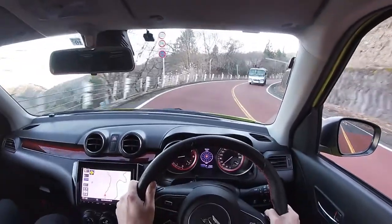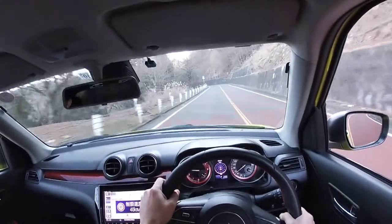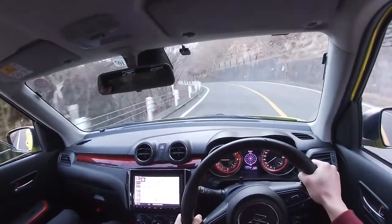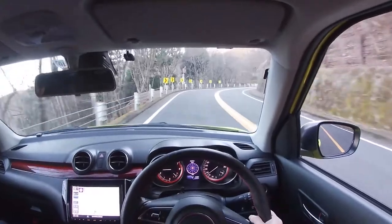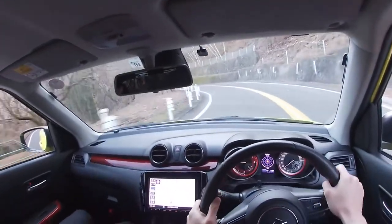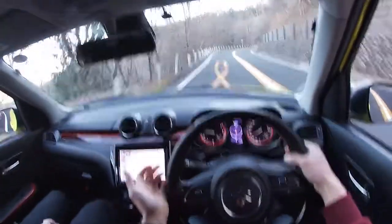Another complaint I have about this car is the sat nav system. It's not a bad system, but it's kind of ironic in the sense that it will constantly remind you what the speed limit is at all times. And you're thinking, isn't this a fun, sporty little car? Stop telling me what the speed limit is. It just counteracts itself all the time.